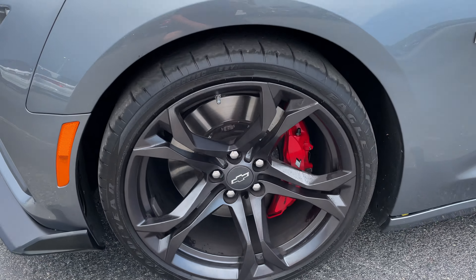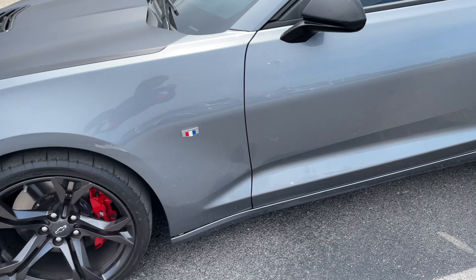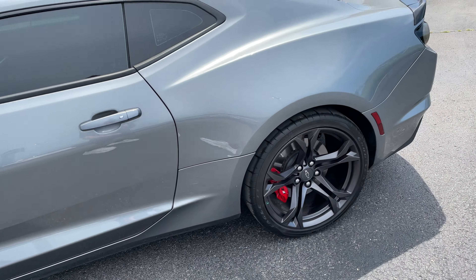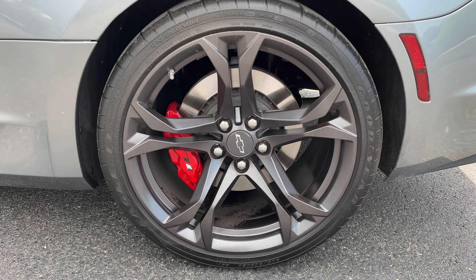You got these unique black rims with the red brake calipers behind there. You got some nice tinted windows for good privacy. Give you a good view of these rims. And you got your black spoiler back here. You can see the blacked-out badges and then the clear taillights.